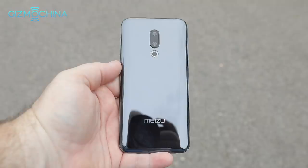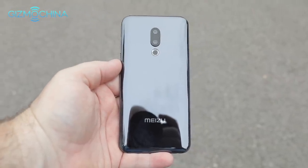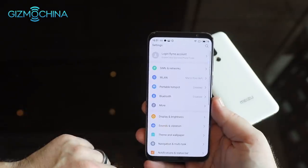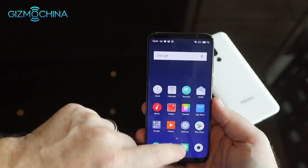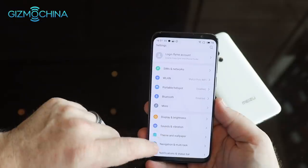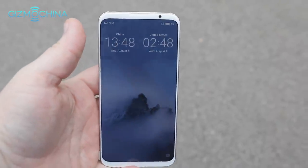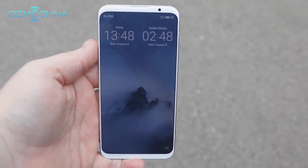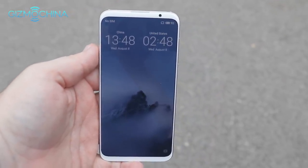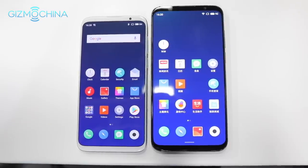After the keynote I got hands-on with a Meizu 16th unit for a few hours. The phone is fast — really fast. The keynote claimed the smoothest operation at light speed, and they may have something there. I'll be able to test it against the OnePlus 6 and Xiaomi Mi 8 once we get a review unit. The screen, however, is quite dim — the phone is fairly difficult to use in bright light even with auto brightness on or off.